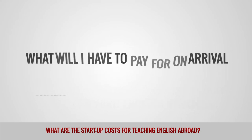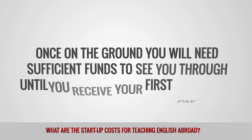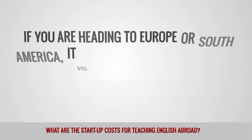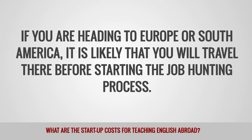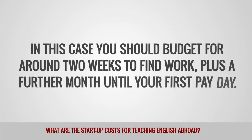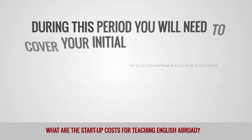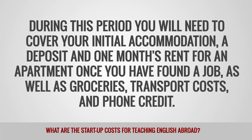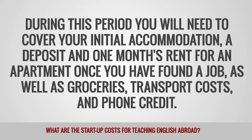What will I have to pay for on arrival when teaching English abroad? Once on the ground, you will need sufficient funds to see you through until you receive your first pay packet. If you are heading to Europe or South America, it is likely that you will travel there before starting the job hunting process. In this case, you should budget for around two weeks to find work, plus a further month until your first payday. During this period, you will need to cover your initial accommodation, a deposit and one month's rent for an apartment once you have found a job, as well as groceries, transport costs, and phone credit.